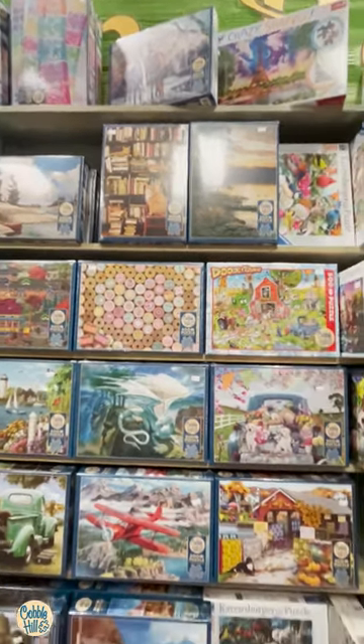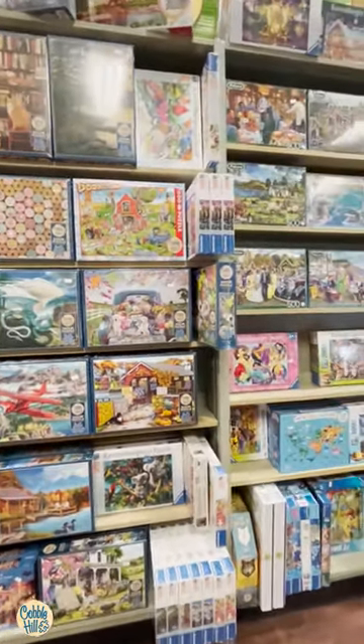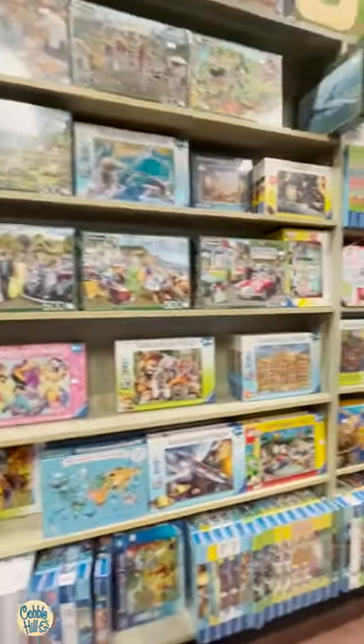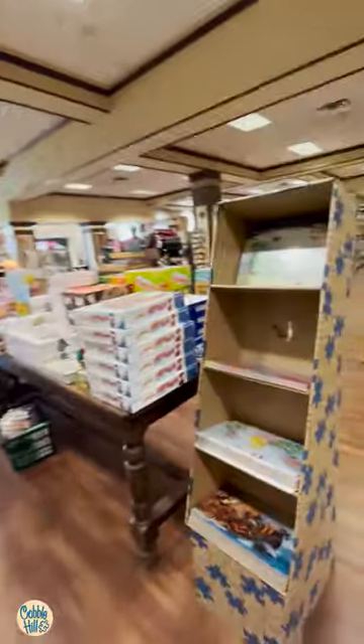And then up there. And you might think we're done, but they have tons of other brands. Plus some of our tray puzzles.